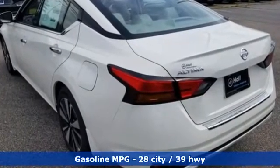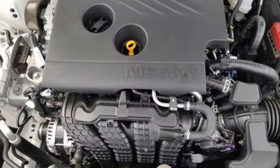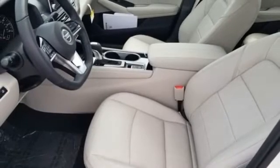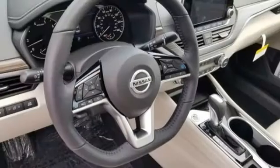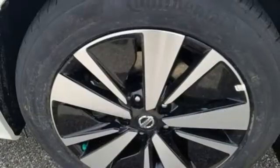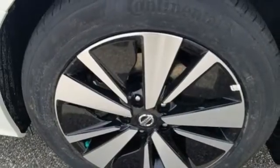Integrated navigation system with voice activation, remote engine start smart device, front heated leather bucket seats, autonomous cruise control, doors and push-button start proximity key, dual zone climate control, continuously variable automatic transmission.